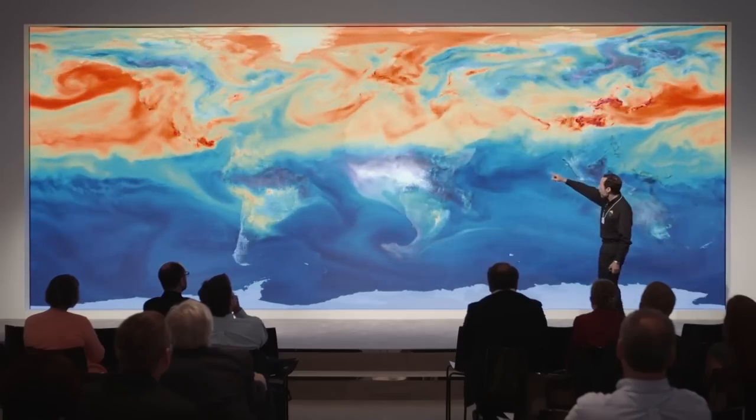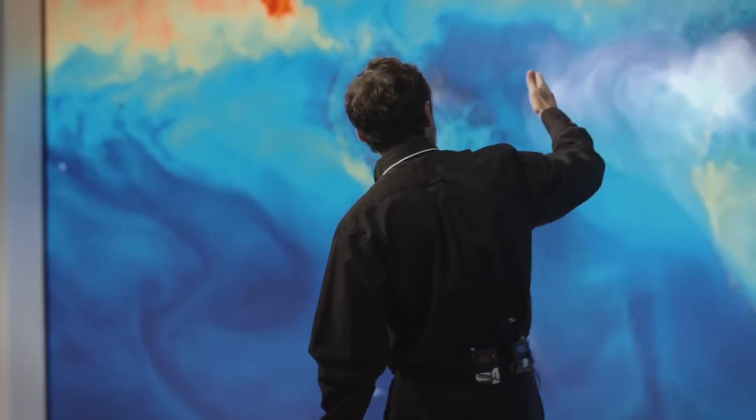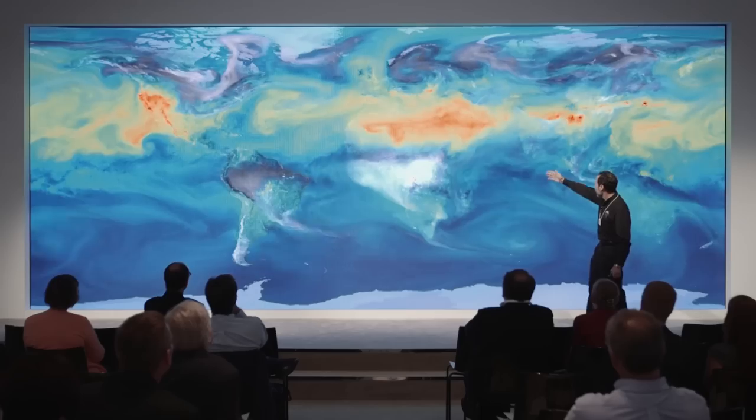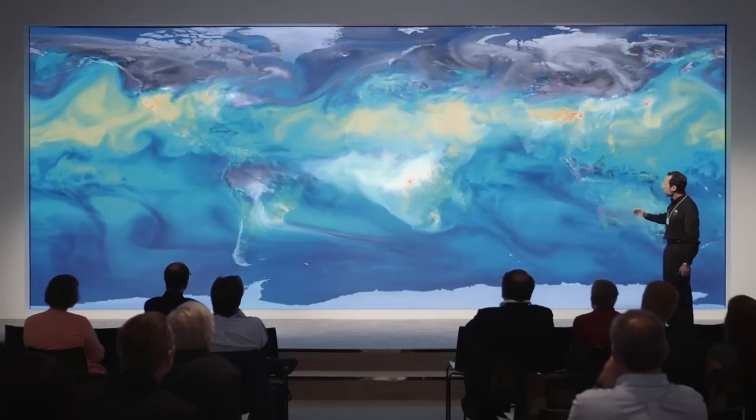Notice when we started this movie in January, how red it was up there - that's because northern hemisphere land plants were all dormant. As we've been talking, we've gone through March, April, May, June. Those plants are now in their prime years, very strongly drawing carbon dioxide out of the air. Look at what it's doing - it's absorbing all of that carbon dioxide. This is that spring drawdown. This is what we know happens every year.